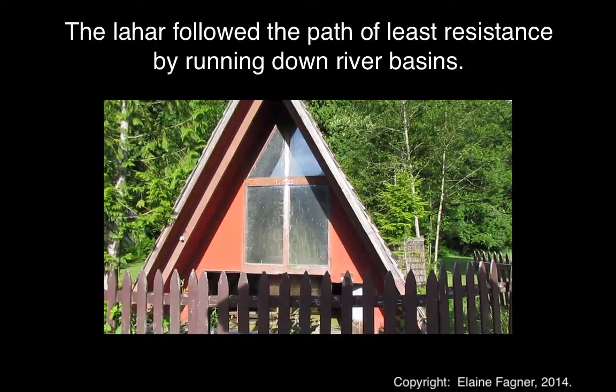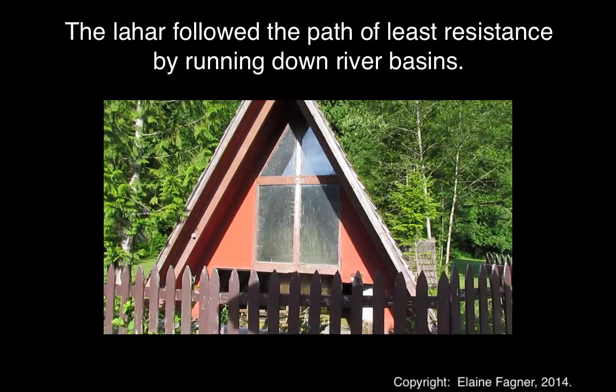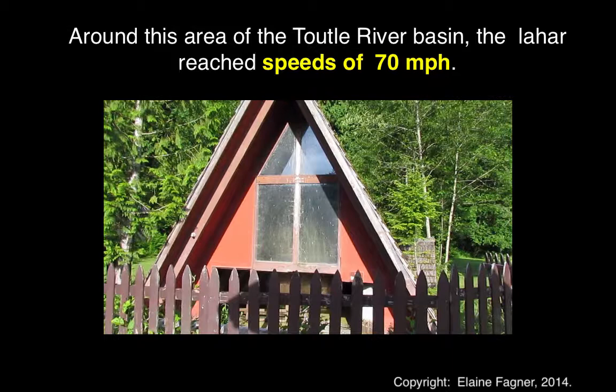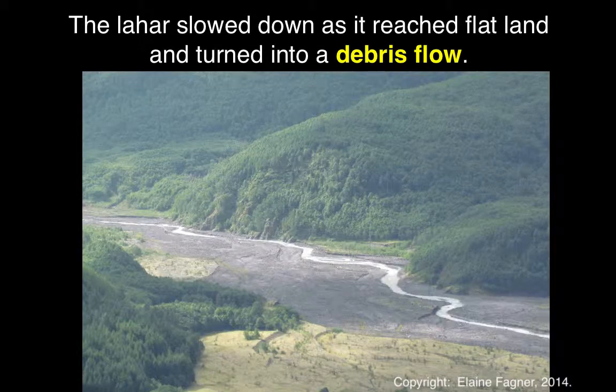The mud flow did not head down the North Fork of the Toutle River Basin until about 1:30 p.m., five hours after the eruption. Two miles down the valley, the mud flow reached speeds of over 70 miles an hour. As it spread out and passed through the area later, it was moving at about 20 miles an hour.